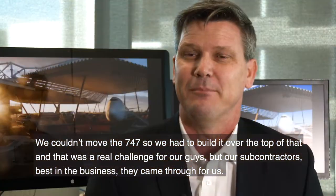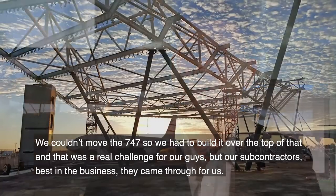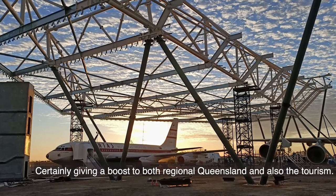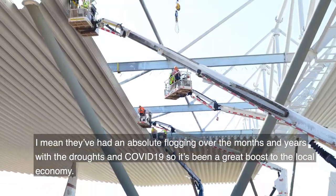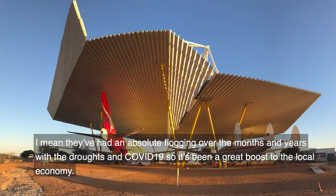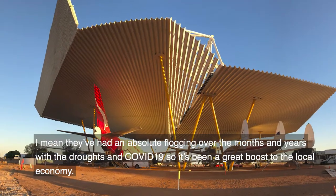But our subcontractors — best in the business — they came through for us. This has certainly given a boost to both regional Queensland and also the tourism industry. They've had an absolute flogging over the last few months and years with the droughts and COVID-19, so it's been a great boost to the local economy.